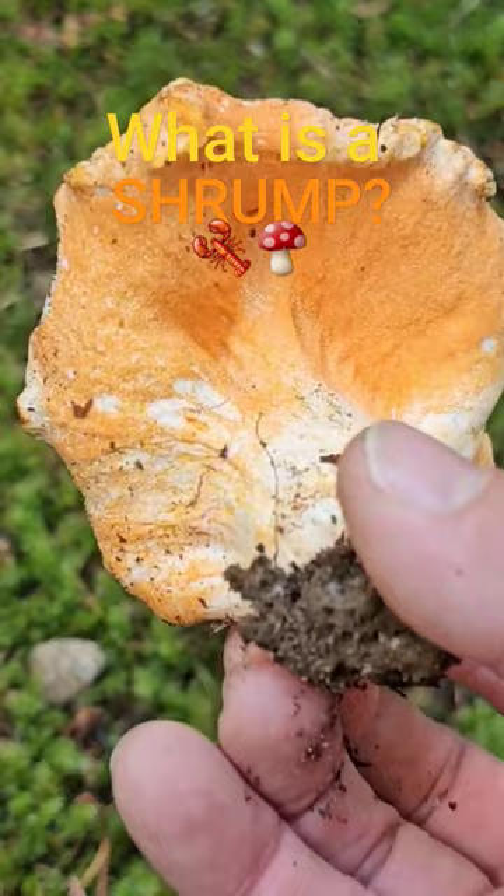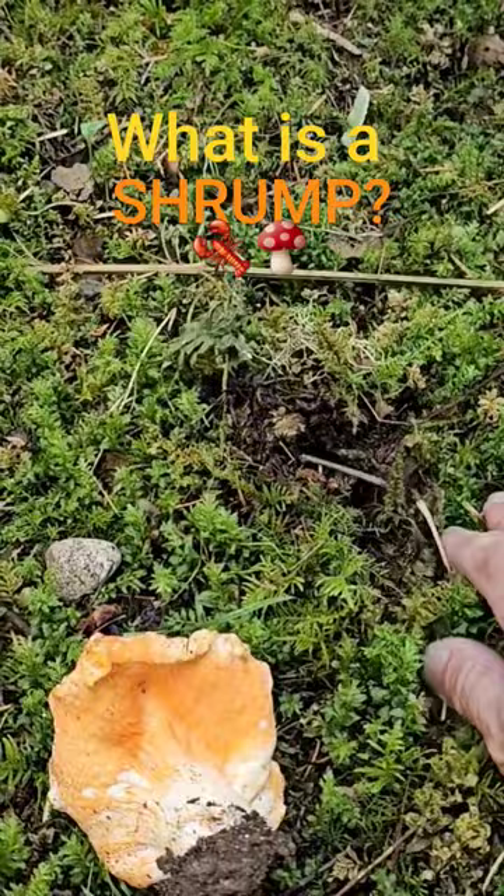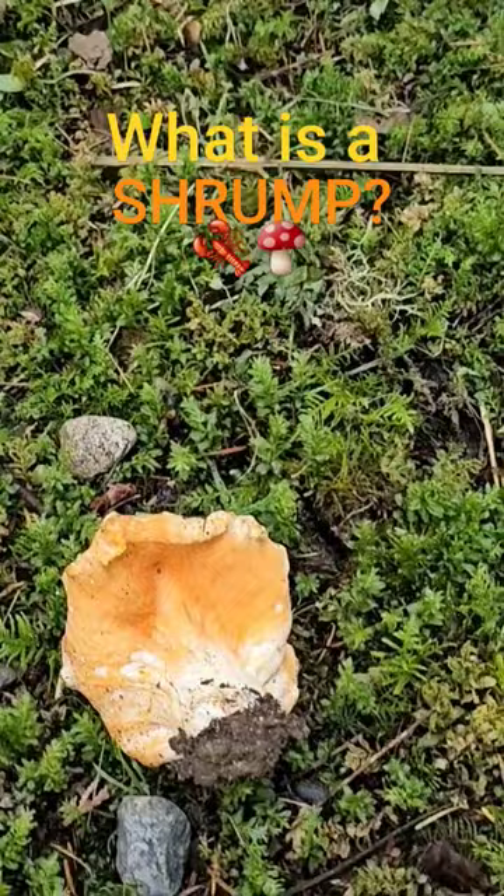So yeah, this is the Hypomyces lactiflorum — this is what everybody's talking about. Strange looking, right? Very beautiful mushroom, kind of ugly on top. These guys are dirty, but really good eating. Some people don't care for them as much, but I think they're really excellent. Nice — another beautiful lobster, that's definitely going in the basket.